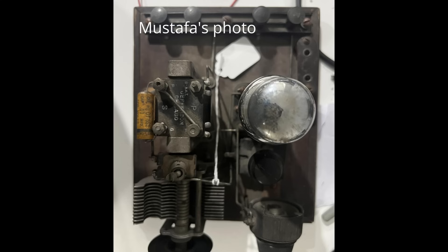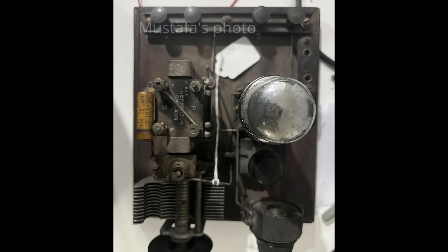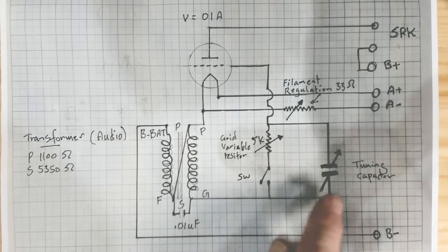He sent me a photo of this and a schematic that he'd drawn out. I looked at the photo and the schematic. I concluded it's some sort of oscillator - there's a capacitor here, there's sort of coils there, so maybe it's an oscillator.